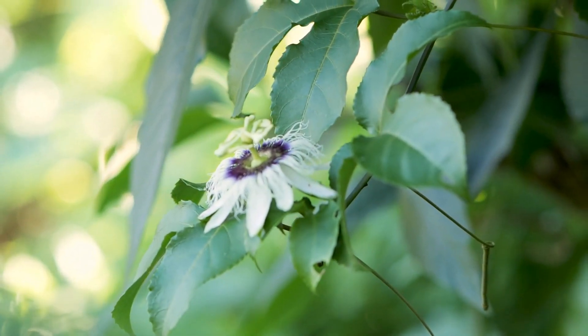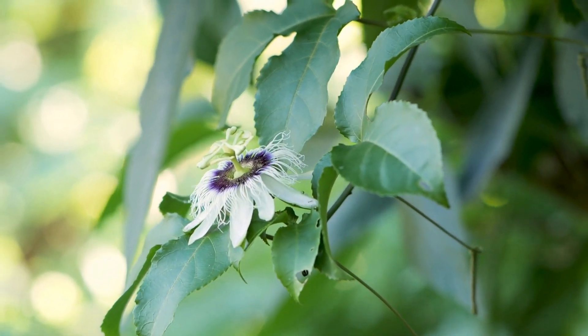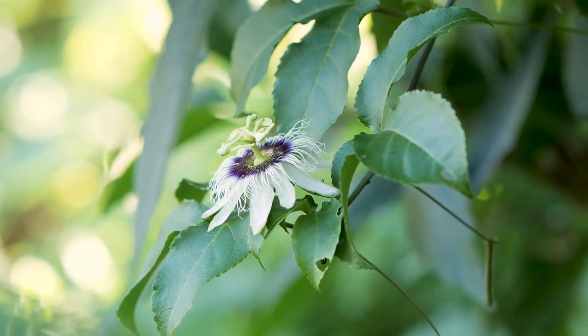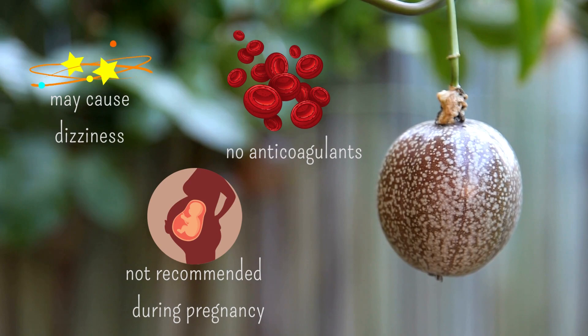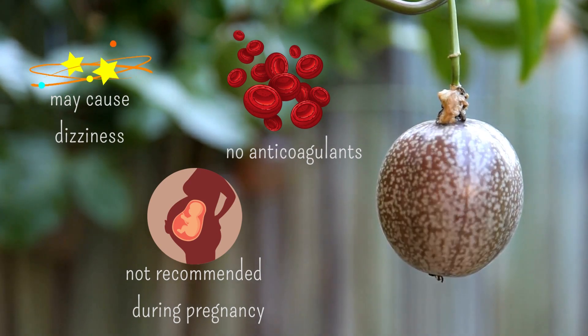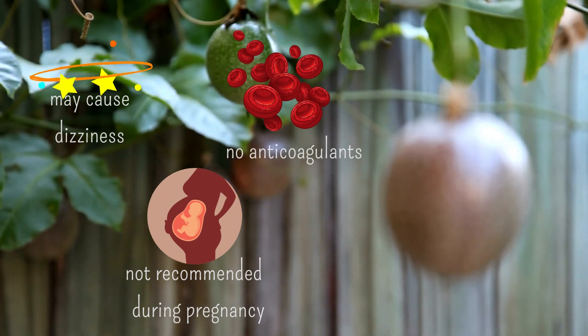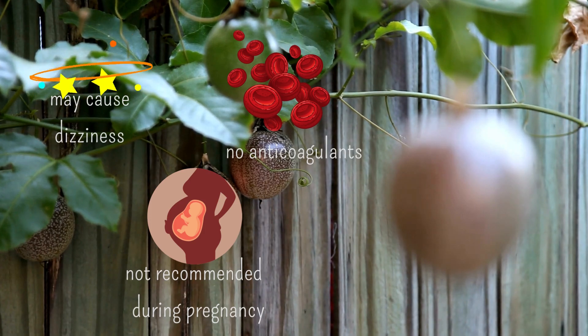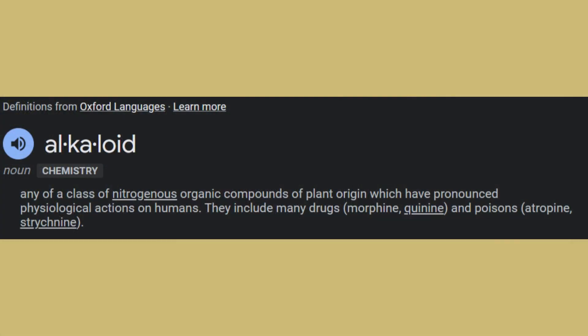Today we mainly use her as a sleep aid for insomnia and as a sedative for anxiety and nervous conditions. Be cautious when using passionflower — she may cause dizziness and drowsiness, and she is not recommended to be used while taking any anticoagulants or blood thinning medications. Also, she is not recommended during pregnancy due to the alkaloids she contains, potentially stimulating the uterus.